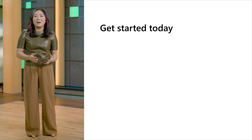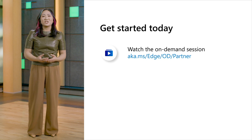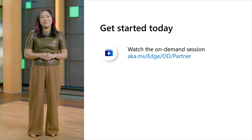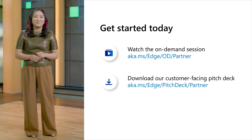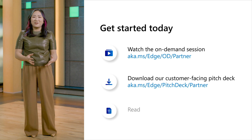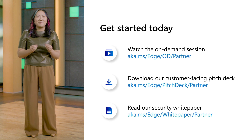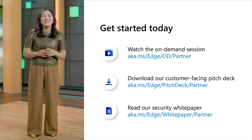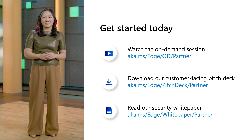To learn more about the latest features of Edge for Business, we invite you to watch our on-demand session and share it with your customers. For support with customer conversations about browser security, we offer a comprehensive pitch deck. And for an in-depth look at what makes Edge for Business a secure enterprise browser, check out our security white paper. Our team is inspired to keep pushing the envelope to create a safe and productive browsing experience for you and your customers.